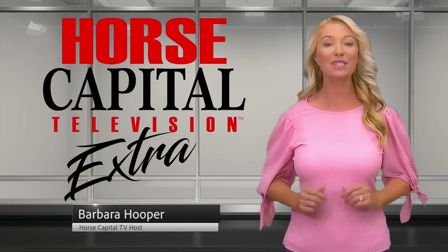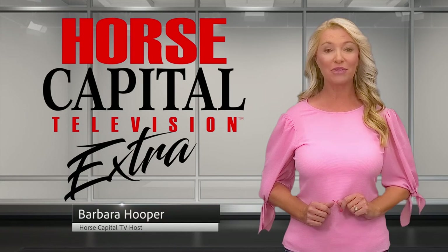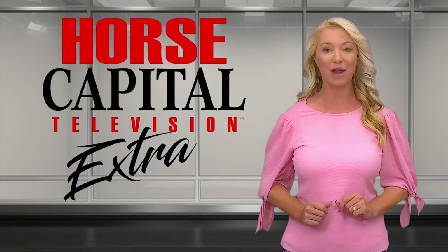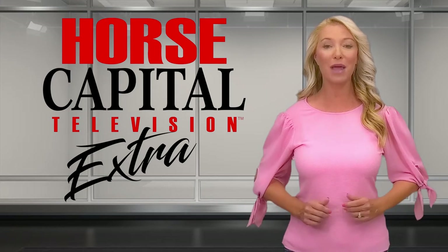Welcome to another edition of Horse Capital TV Extra, where we feature contributors who share their expertise and passion in the horse world around us, right here in the Horse Capital of the World.